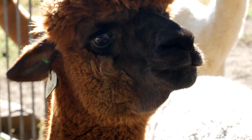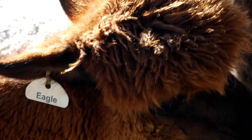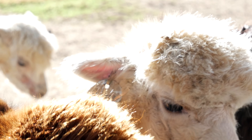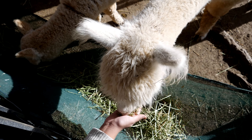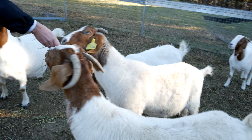We learnt a lot about the alpacas, like how they are related to llamas and camels. Their fur feels really nice and they love pine a lot. Since we were allowed to feed them, I took some alpaca food and fed them. It feels really nice when they eat from your hand.